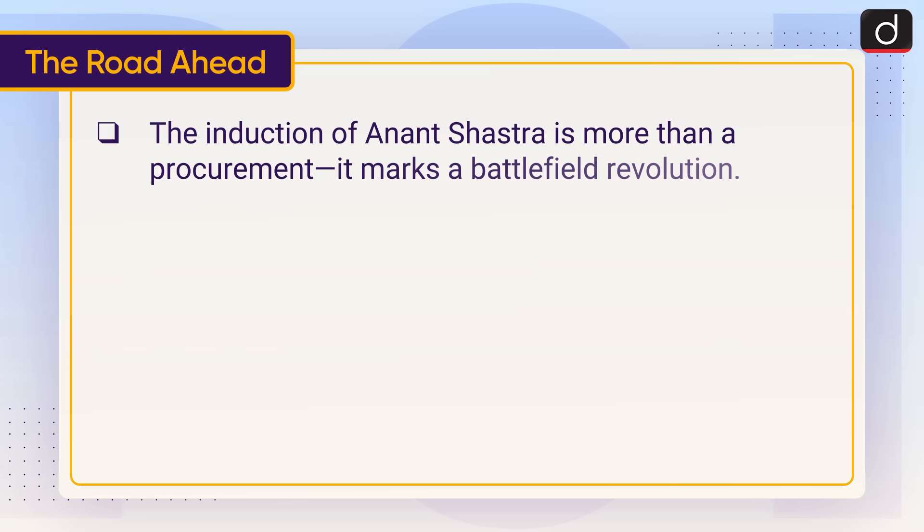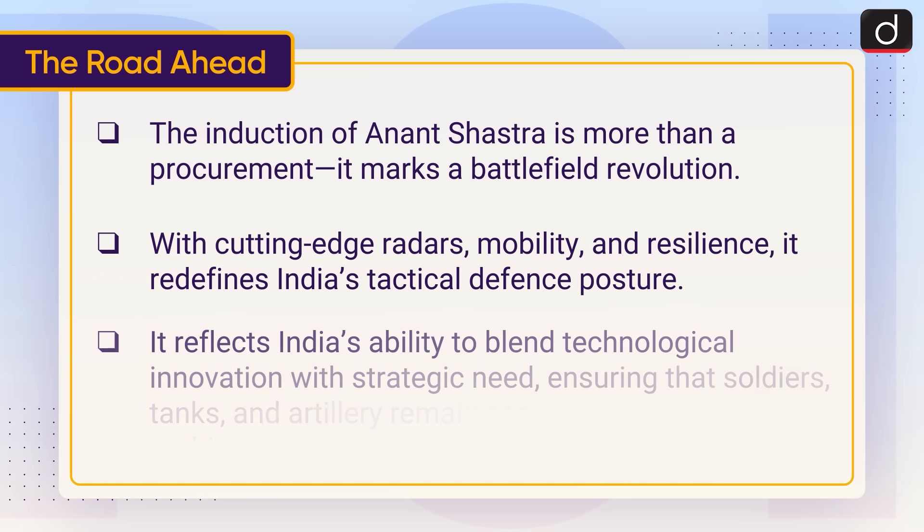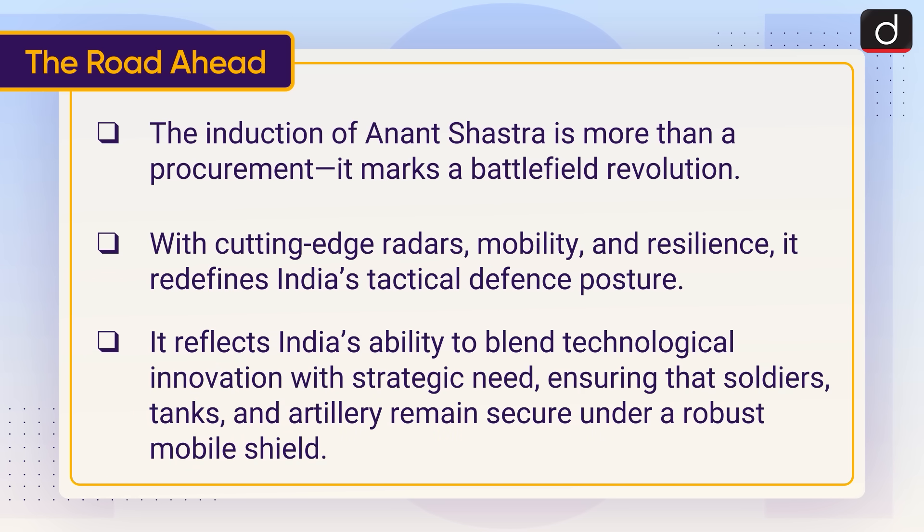The induction of Anant Shastra is more than a procurement — it marks a battlefield revolution. With cutting-edge radars, mobility and resilience, it redefines India's tactical defence posture. It reflects India's ability to blend technological innovation with strategic need, ensuring that soldiers, tanks and artillery remain secure under a robust mobile shield.